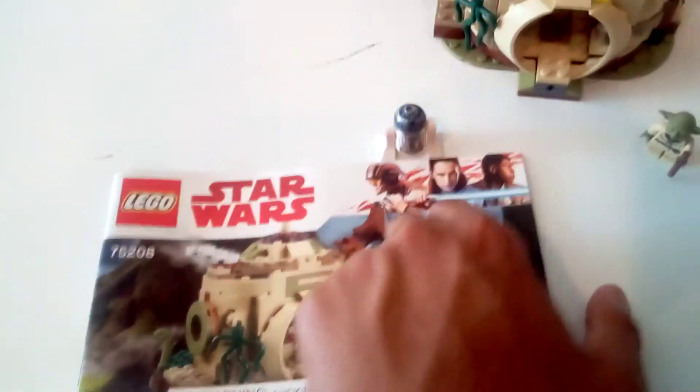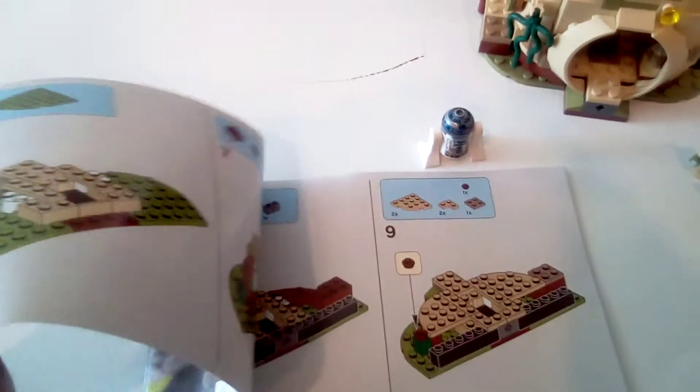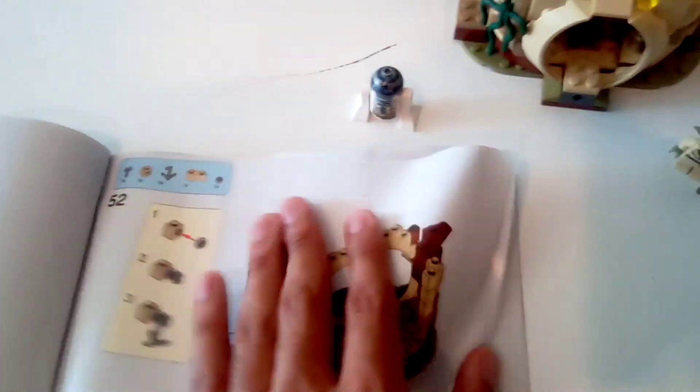The manual shows how to build it, from the figures to the build and everything in between. You can open these parts here, open this part, and open this part here. You can also flip this and flip that.